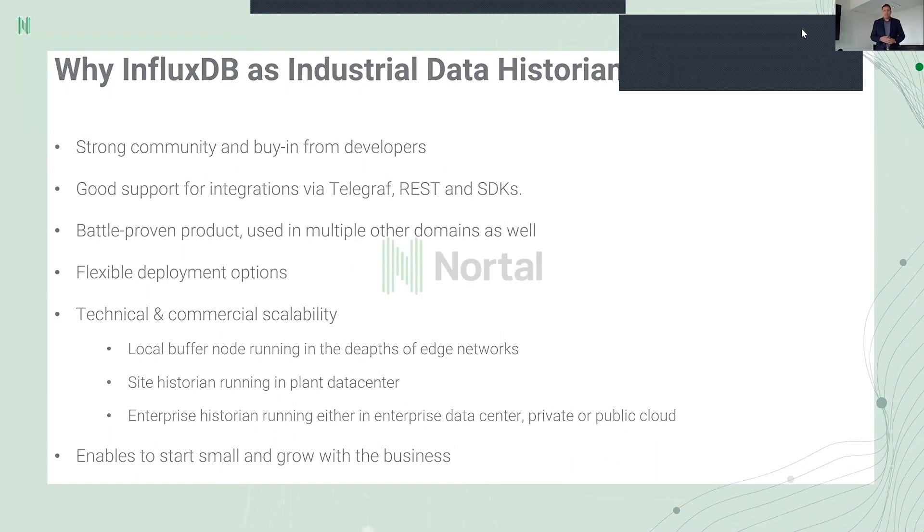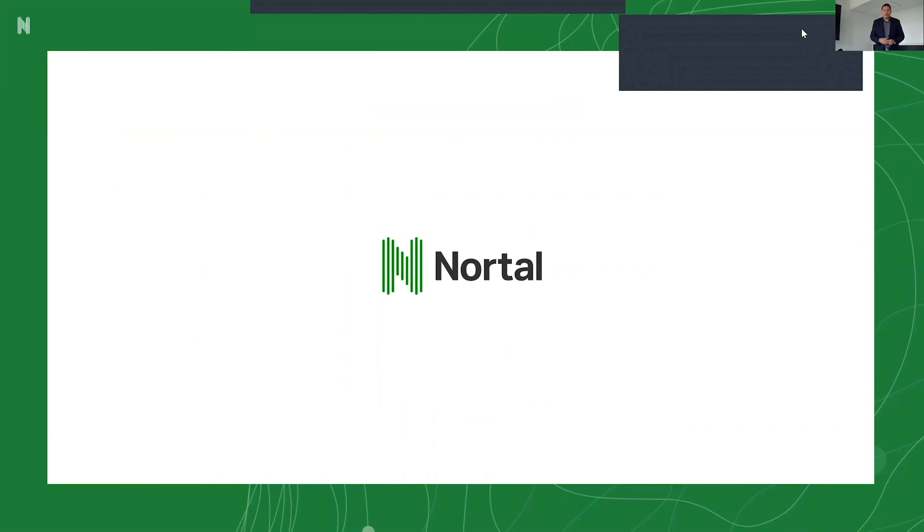I think that covers everything. I want to thank you for listening. If you have any questions or want to chat, don't hesitate to contact me at Nortol — you can find me on LinkedIn. Have a nice summer and let's stay in touch. Thank you.